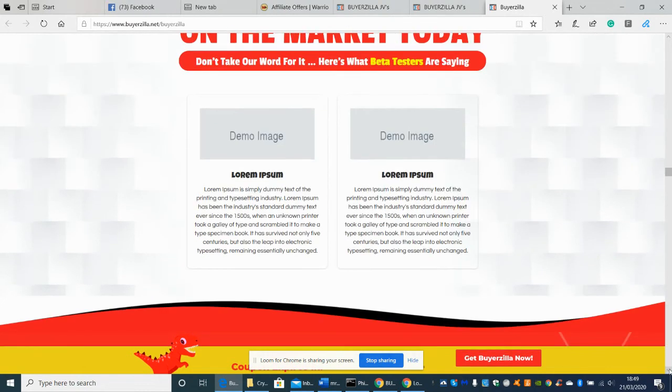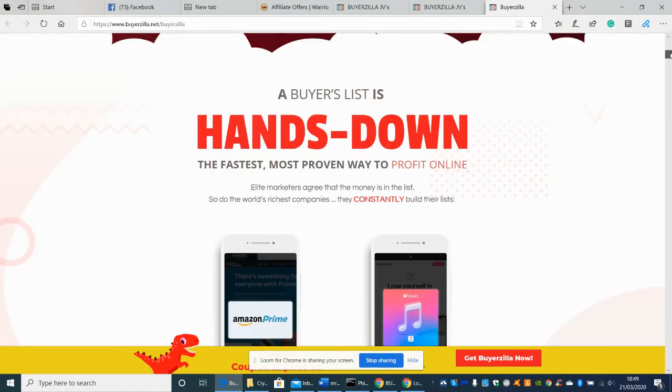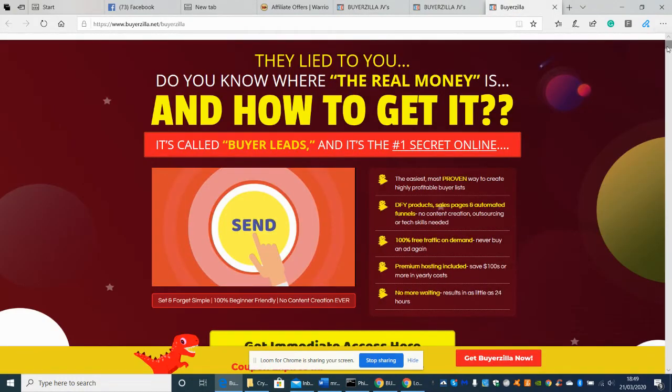This is the simplest solution for list-building profits on the market today. Here's what beta testers are saying — though it's early days since it hasn't been released until the 24th. Let me just double-check that. There's the countdown timer: about two days, 20 hours, 10 minutes, and 30 seconds. That means it releases at 11am US EST, which would be around 4pm UK time — five hours advanced.